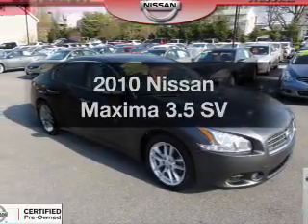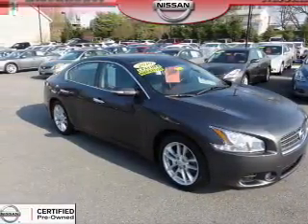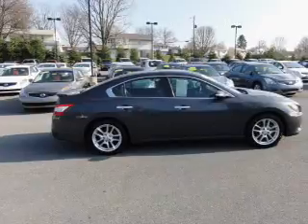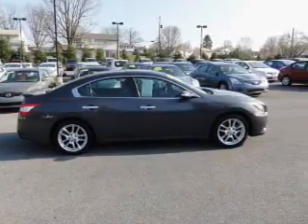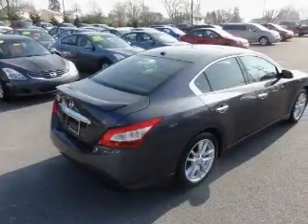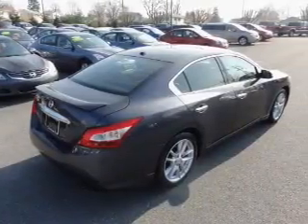Check out this 2010 Nissan Maxima. Travel the roads in style and comfort in this great vehicle. With a solid 6-cylinder engine, the powertrain includes front-wheel drive that responds smoothly to its automatic transmission.